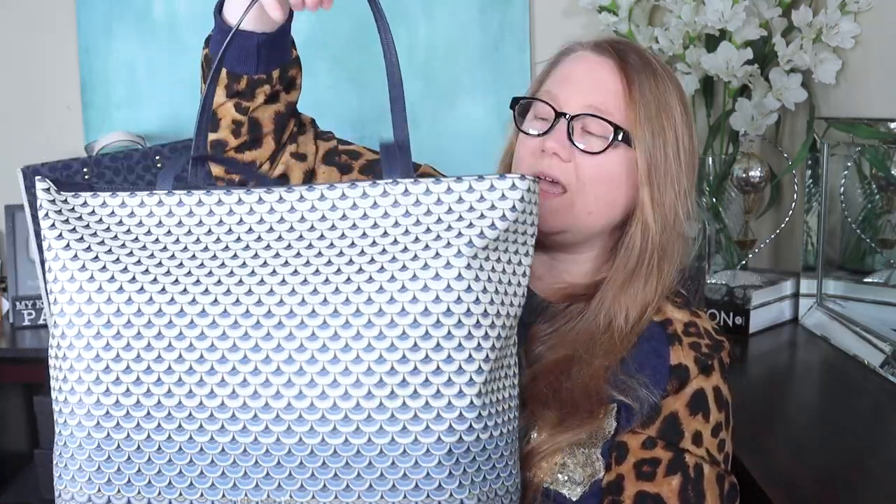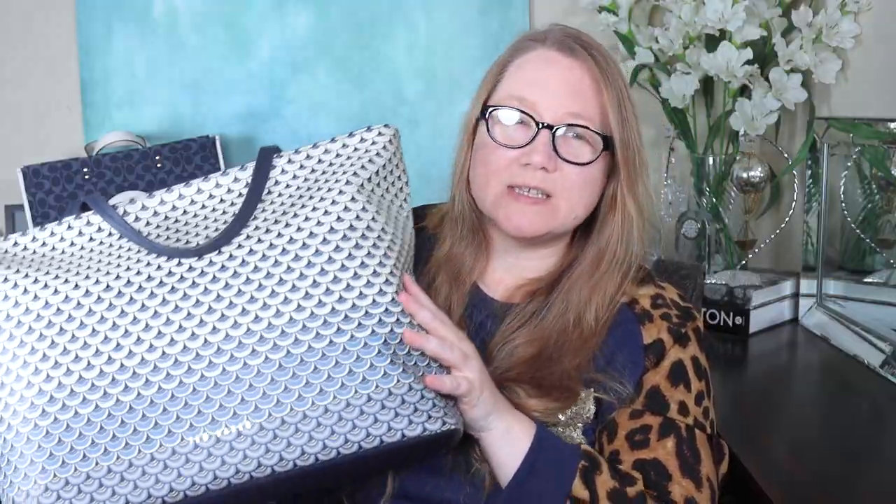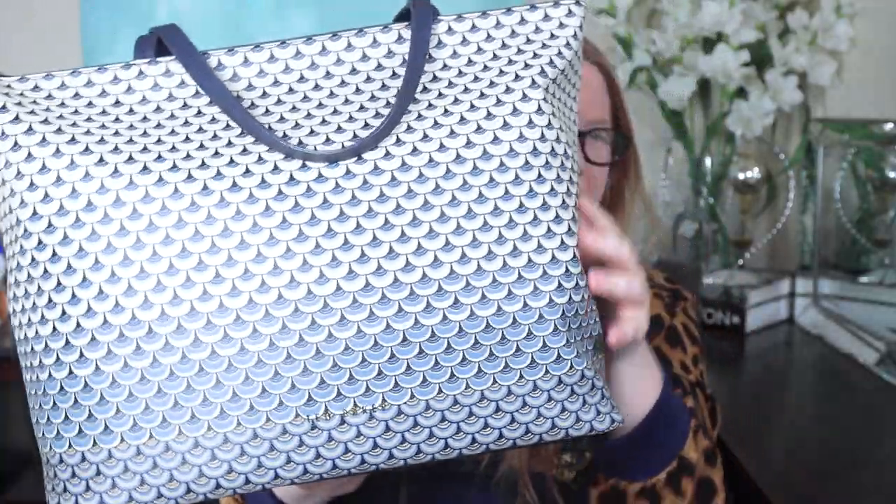Let me quickly tell you about the bags behind me since people often ask. This tote is from Ted Baker - I think it's called Masquerade - and I don't think they sell it anymore, but you may be able to find it somewhere. It's beautiful, comes with a little flat pouch inside similar to the Neverfull. It's a coated canvas, very lightweight, holds a lot, and I just love the print and the ombre quality of it.